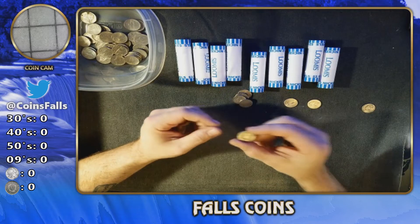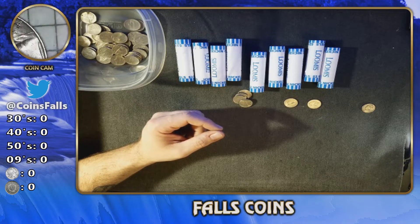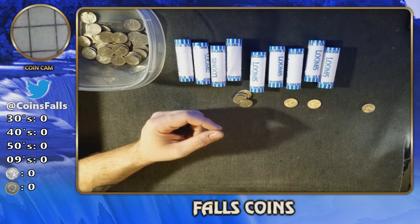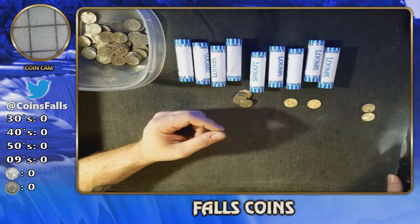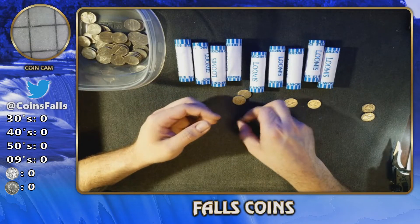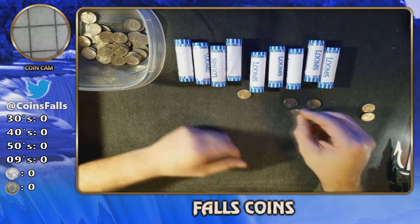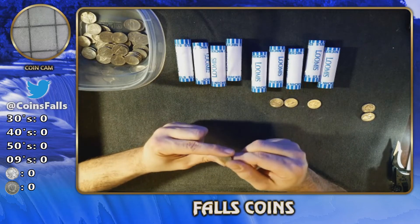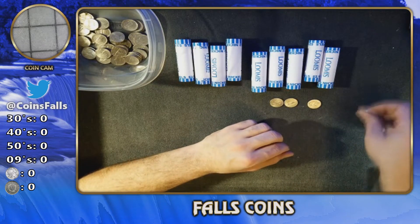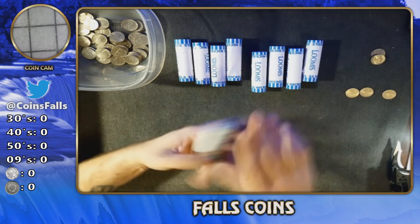Bringing it back in — another 60s-or-older, and it is my buddy Khanan's favorite: a 1964 out of Philly. That's two 60s-or-older at least. Just finishing off this roll quickly: 2001, 1984, 2004 — another keelboat — and then we'll put these off to the side and dig into the next roll.